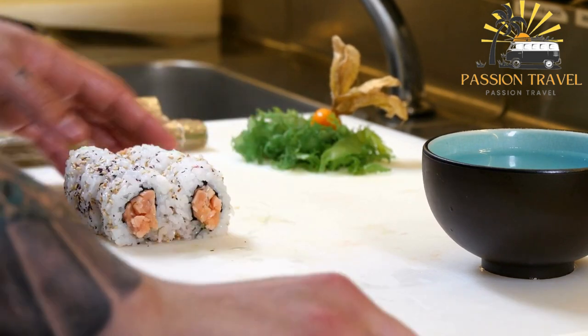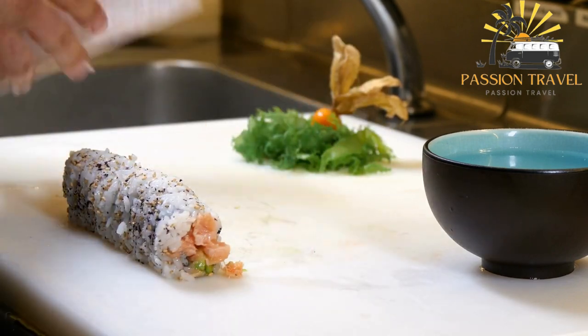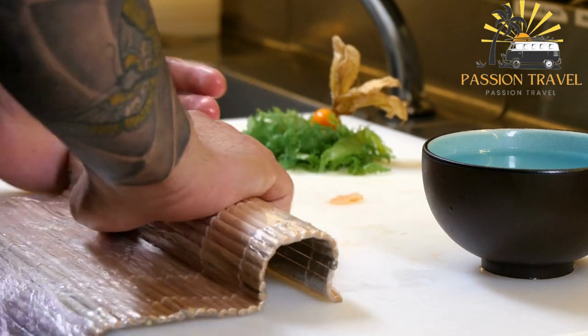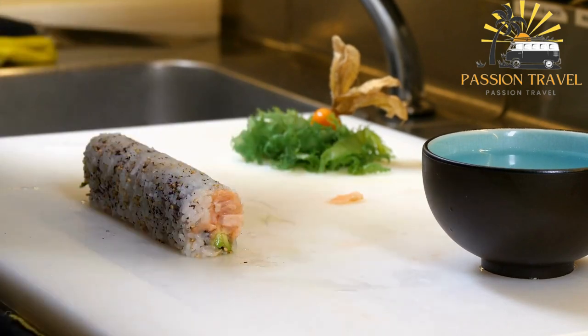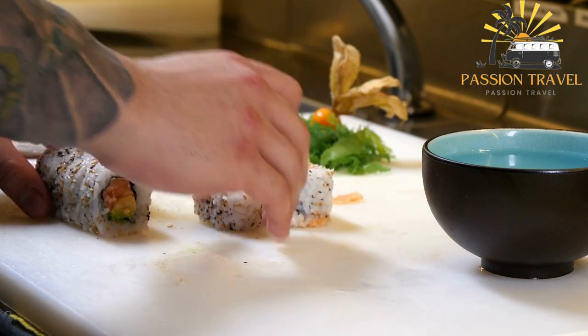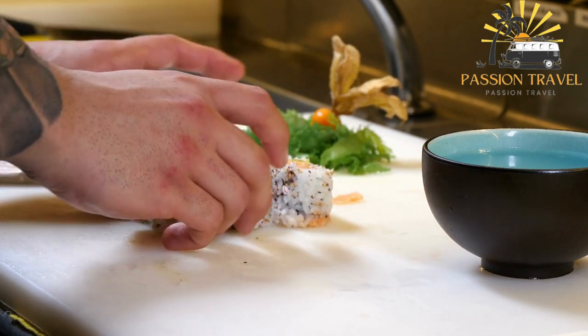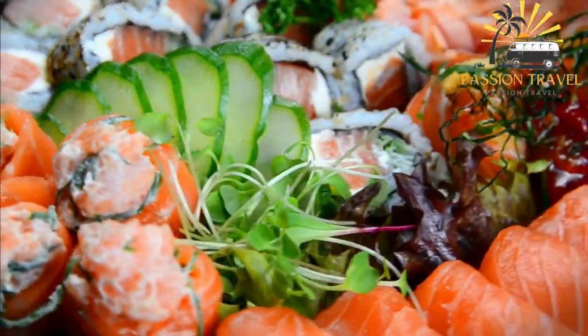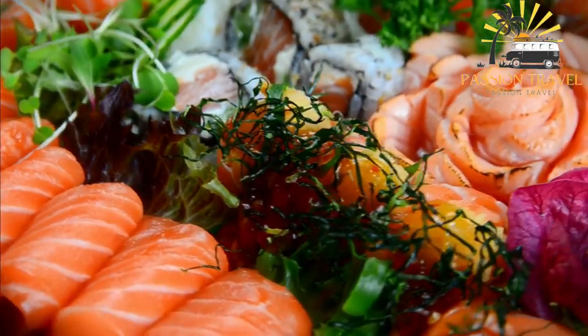Some popular fillings for yuramaki include avocado, cucumber, crab meat, shrimp, and tuna. Yuramaki rolls are often served with soy sauce, wasabi, and pickled ginger. Yuramaki is a popular type of sushi in Western countries and is often found in sushi restaurants and Japanese grocery stores. It is also commonly made at home by sushi enthusiasts.